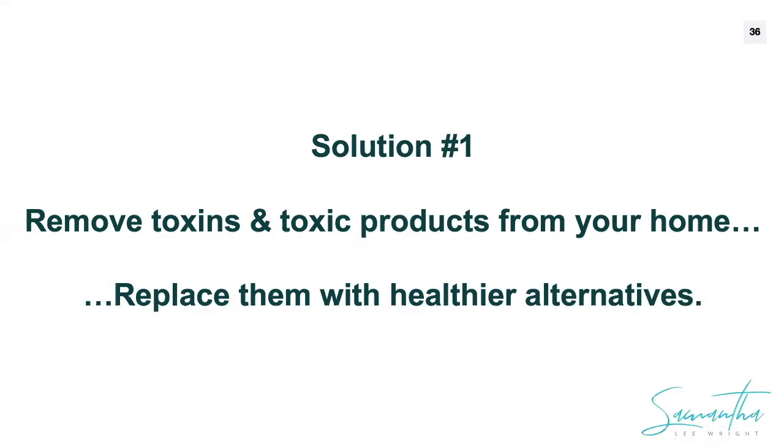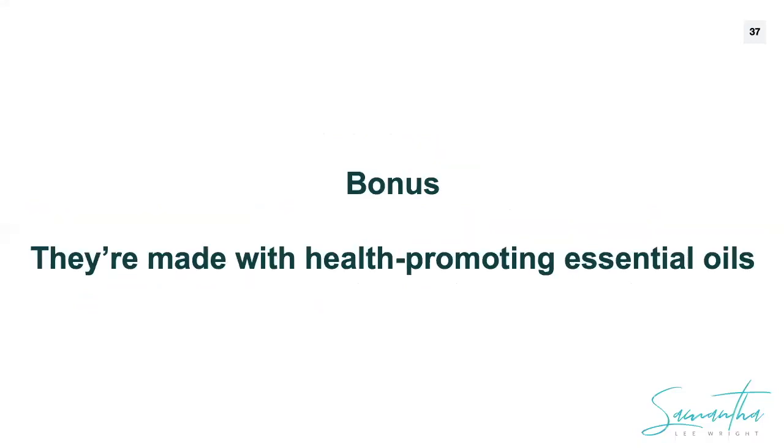One solution to this problem is simply to remove the toxic products from your home and replace them with healthier alternatives. And not only will you go non-toxic, but for those products that include essential oils in their ingredients, you're then adding additional benefit — you're not just remaining neutral, you're actively improving your health.